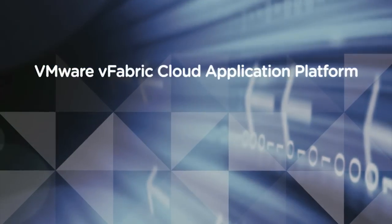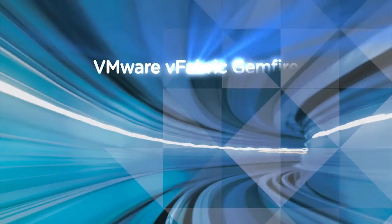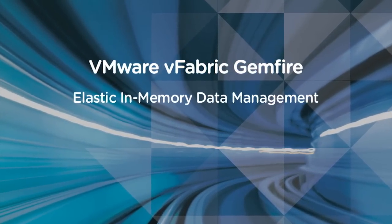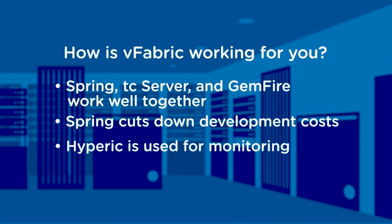Vfabric was the first candidate because obviously it has Spring Source as a development environment, and it has Gemfire as a caching environment. It has Tomcat server as an enterprise class server, and it has a monitoring tool — a ton of good tool sets.